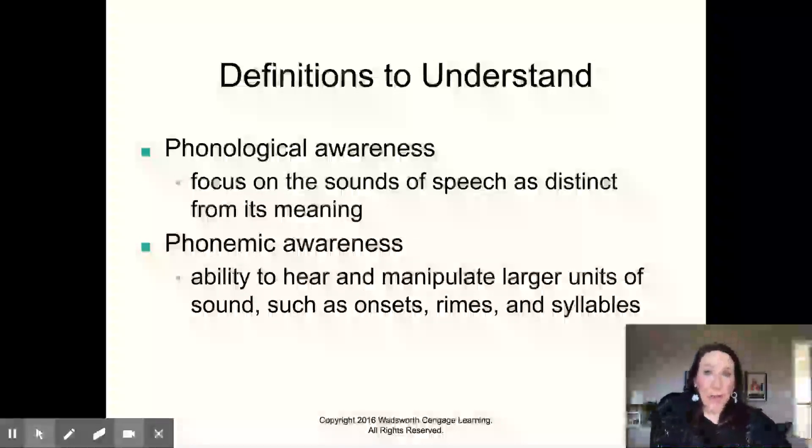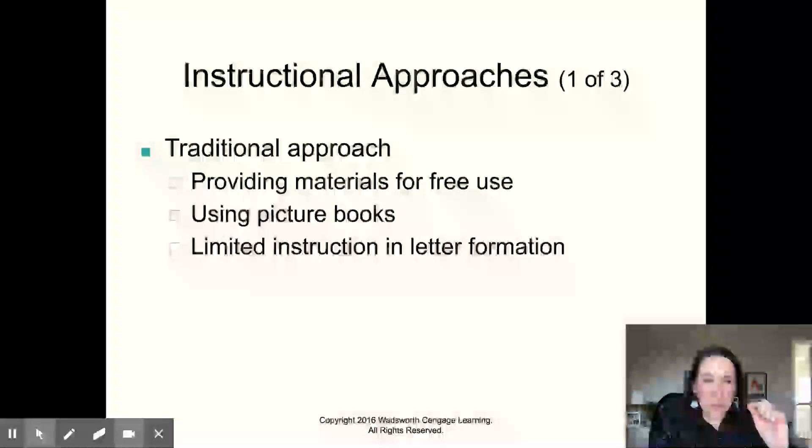Phonological awareness is the distinct sounds of speech. Actually, that's phonemic awareness — phonemes are the little tiny pieces of speech. Phonological awareness is understanding speech and its meaning. It's a really technical difference there.